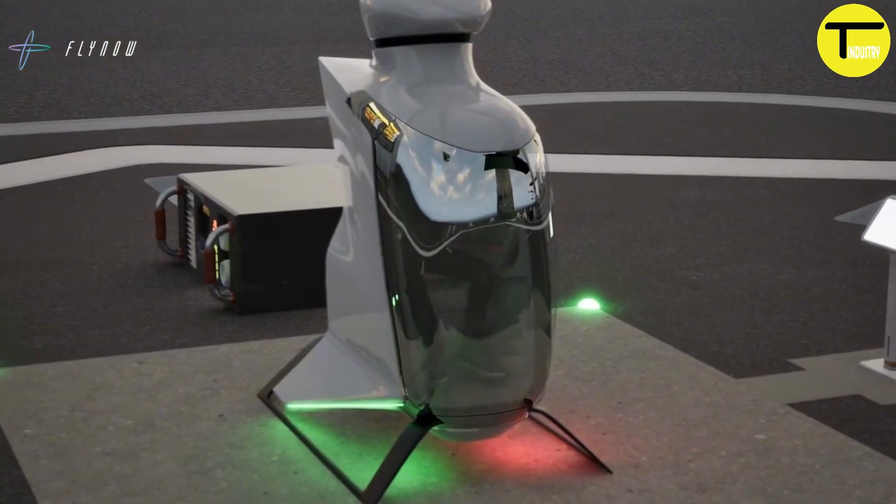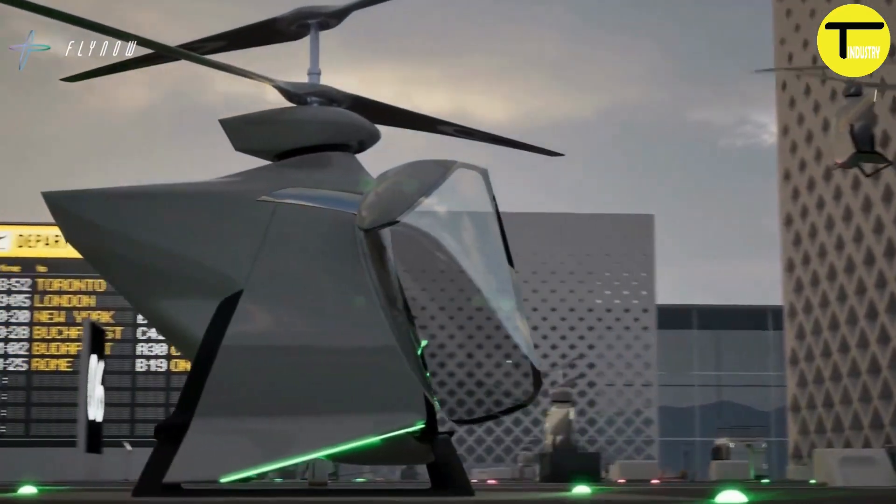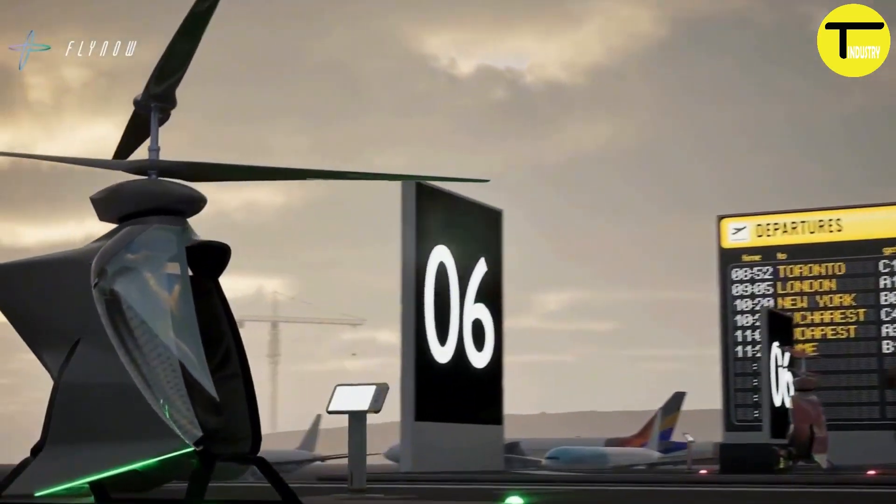FlyNow is working towards making urban air mobility more accessible and affordable. They plan to start commercial operations in 2026, bringing this futuristic aircraft to the skies.